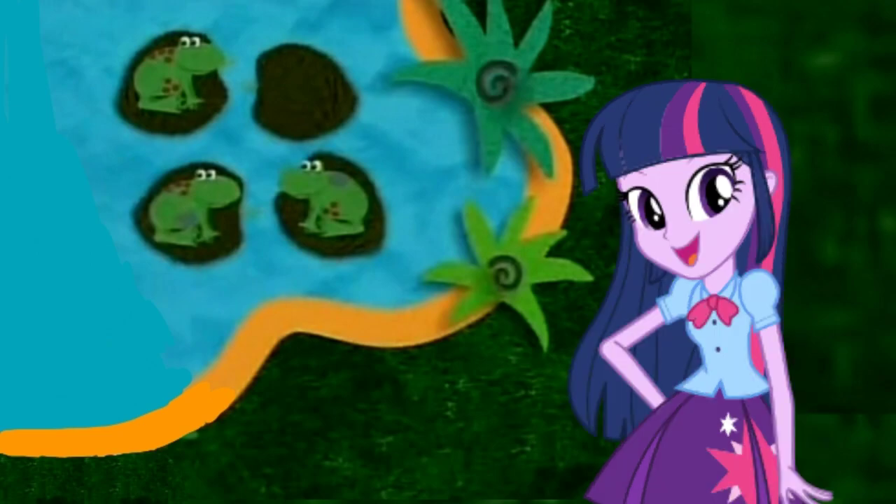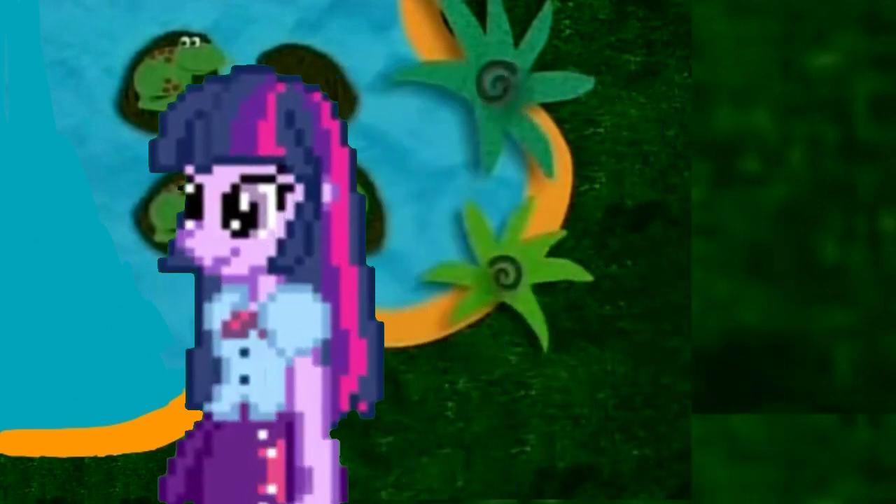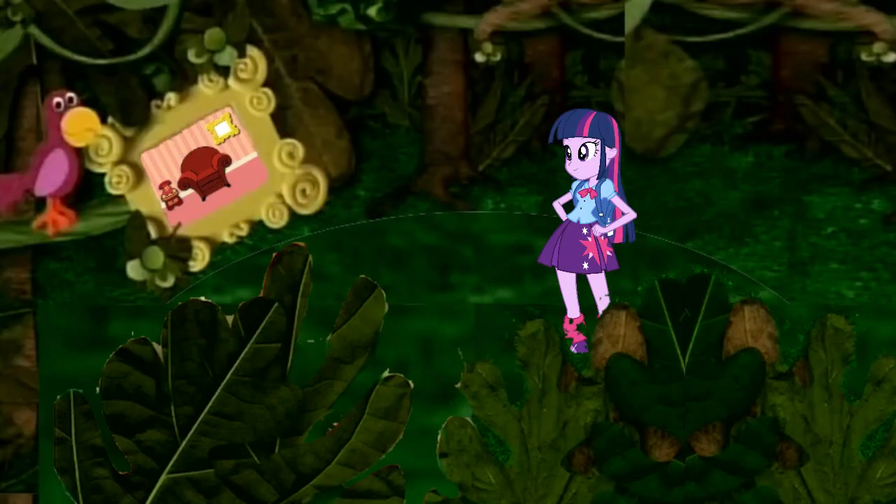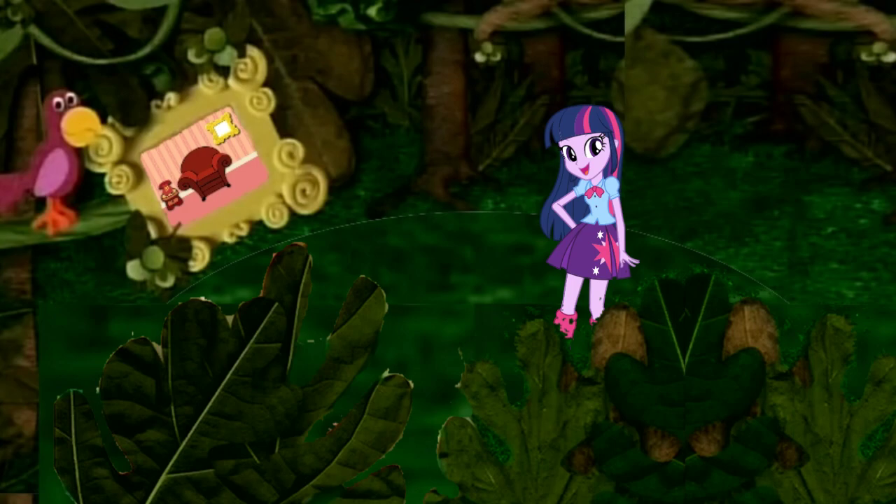Now we're going to go look for one more Blue's clue to figure out what Blue wants to pretend to be. Let's go. There goes Blue. Let's go too.